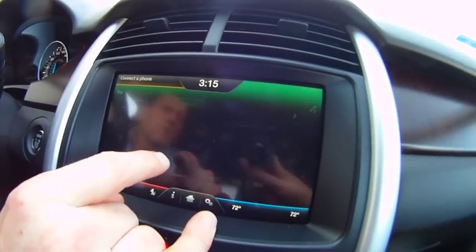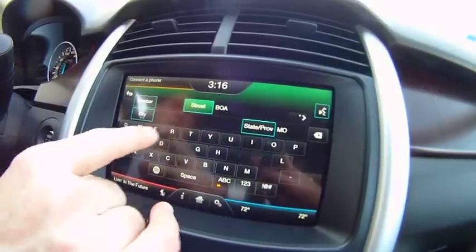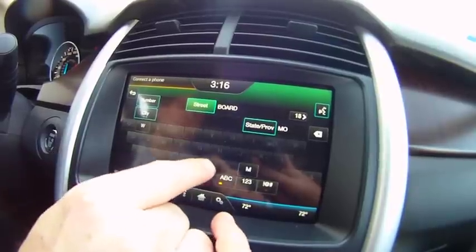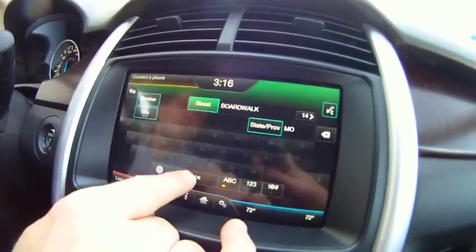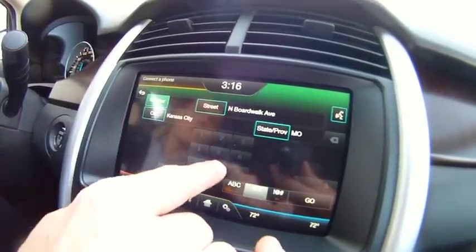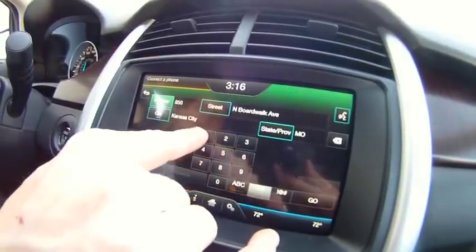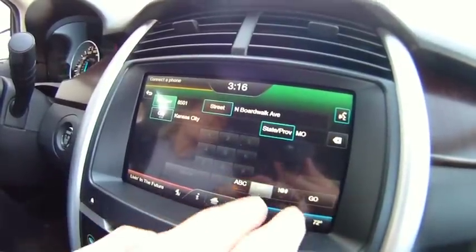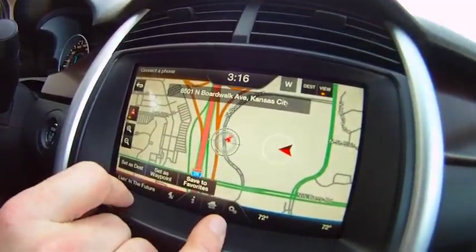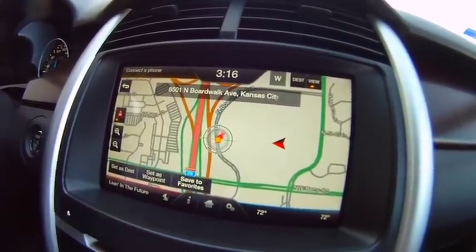If we do something by street address, we have to put in the street name first. So we're going to put in Boardwalk — Boardwalk Avenue. We're going to North Boardwalk Avenue, Kansas City, Missouri, number 8501. And that is Thoroughbred Ford. We can save this to our favorites, set it as our destination, or set it as a waypoint. So we're going to save that to our favorites.